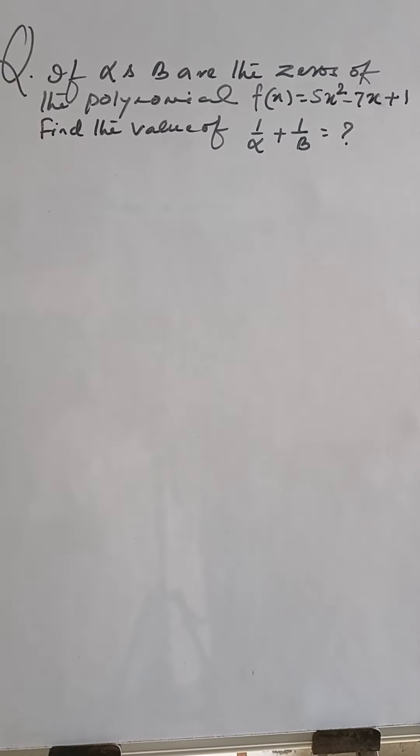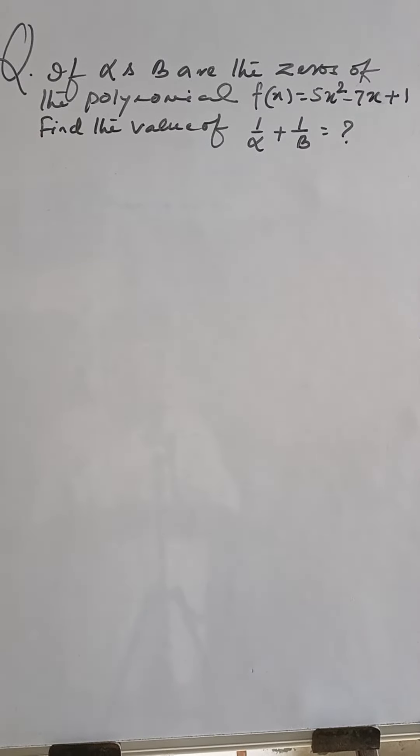If alpha and beta are the zeros of the polynomial f(x) = 5x² - 7x + 1, find the value of 1/alpha + 1/beta.